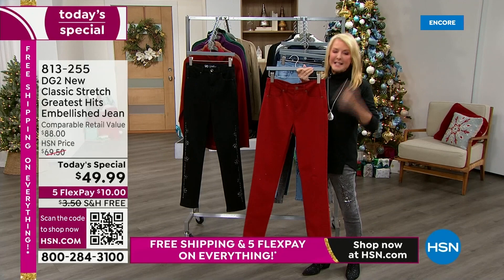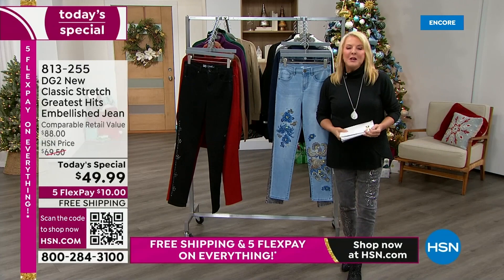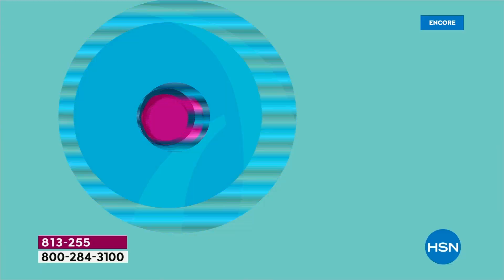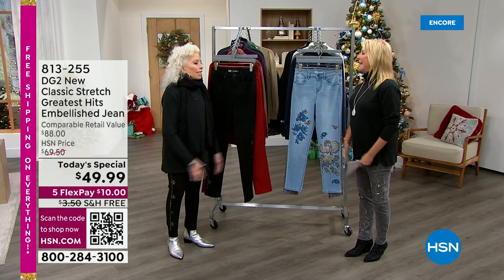There's one more color we want to show you — we're calling this one wine. You could also call it a deep red. I have this exact pair in black and I wear them all the time. I love just that subtle little sparkle. Petite, average, and tall are the lengths — always three lengths — and on top of that we have sizes zero through 28.